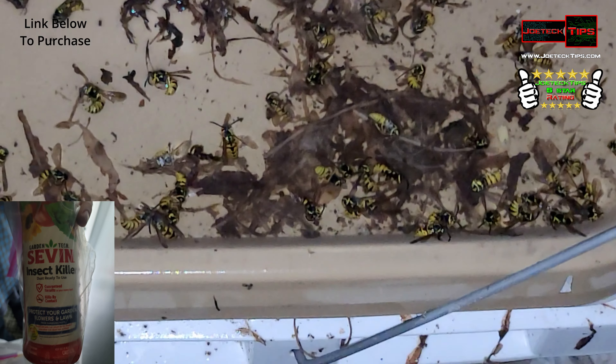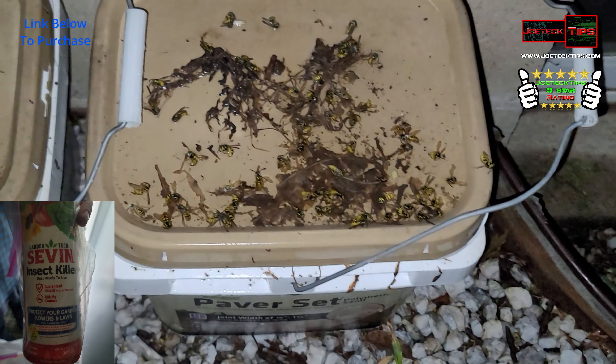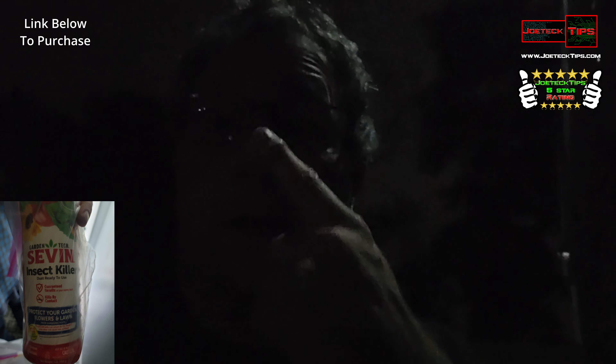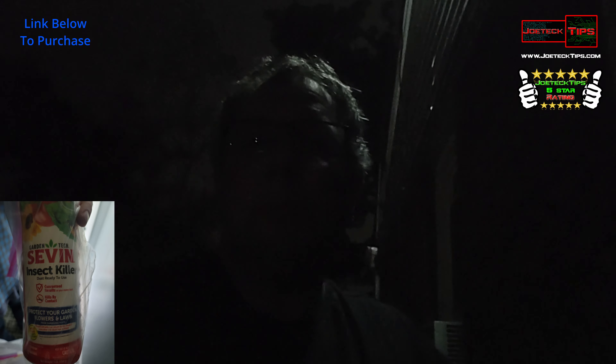So the product that we're using is Sevin, which is crazy. I'll have a link in the description below to buy this, and it works out really well. The nest was up there — it actually created a shroud. So if you look carefully you can actually see where they went. They made this shroud, pretty impressive actually. And they actually ate through the cement, which is crazy. So this product is absolutely, unbelievably incredible.